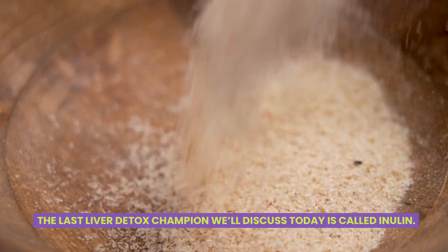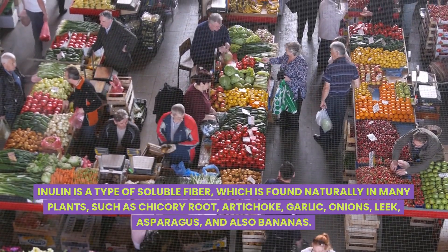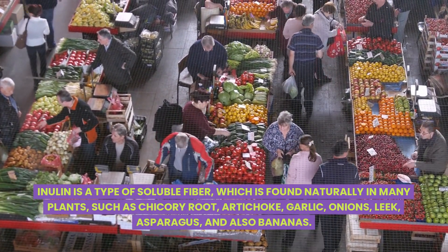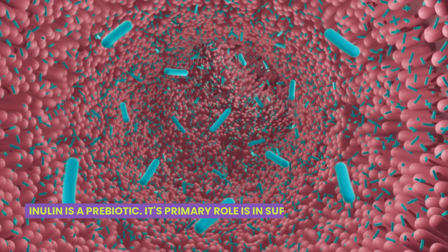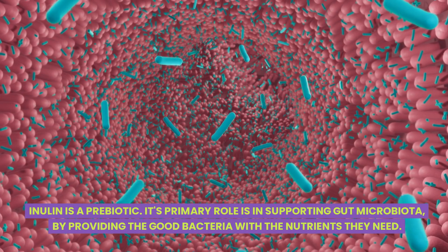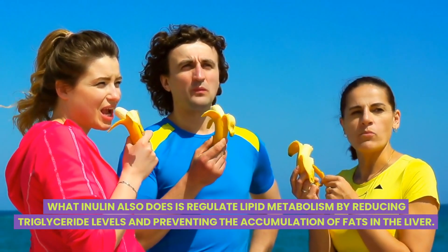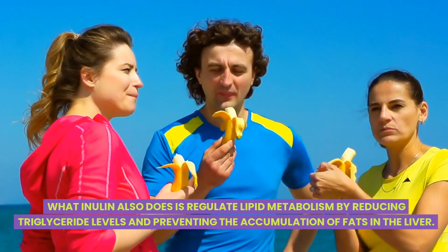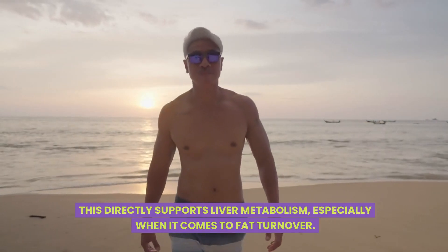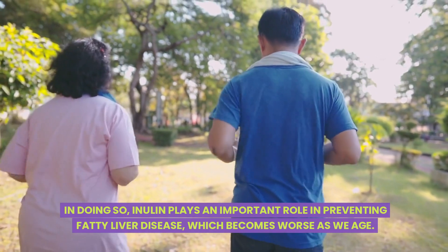The last liver detox champion we'll discuss today is called inulin. Inulin is a type of soluble fiber found naturally in many plants such as chicory root, artichoke, garlic, onions, leek, asparagus, and bananas. Inulin is a prebiotic — its primary role is in supporting gut microbiota by providing the good bacteria with the nutrients they need. Inulin also regulates lipid metabolism by reducing triglyceride levels and preventing the accumulation of fats in the liver, directly supporting liver metabolism when it comes to fat turnover. In doing so, inulin plays an important role in preventing fatty liver disease, which becomes worse as we age.